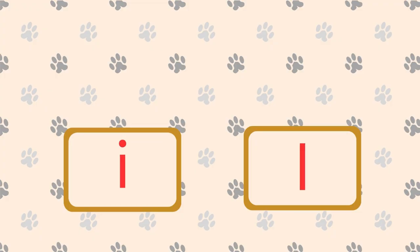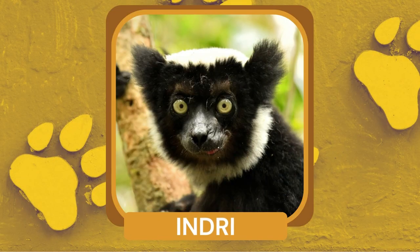What is a large, black and white lemur native to the island of Madagascar? Indri. Indris are known for their distinctive calls, which can be heard echoing through the forest and serve as a form of communication.